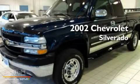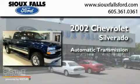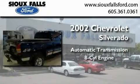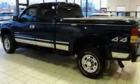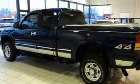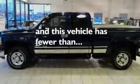This is a 2002 Chevrolet Silverado. This truck has an automatic transmission and a V8. Its top features include dual power seats, air conditioning, a keyless entry system, a CD player, and this vehicle has less than 43,000 miles.